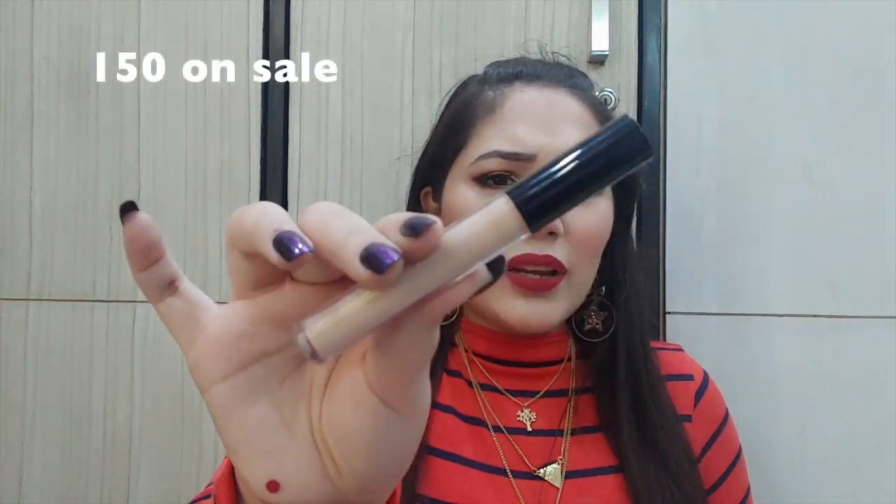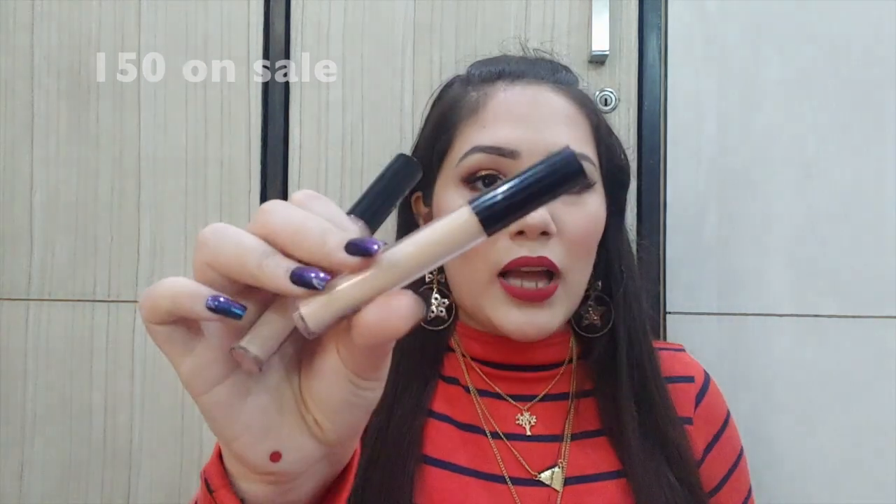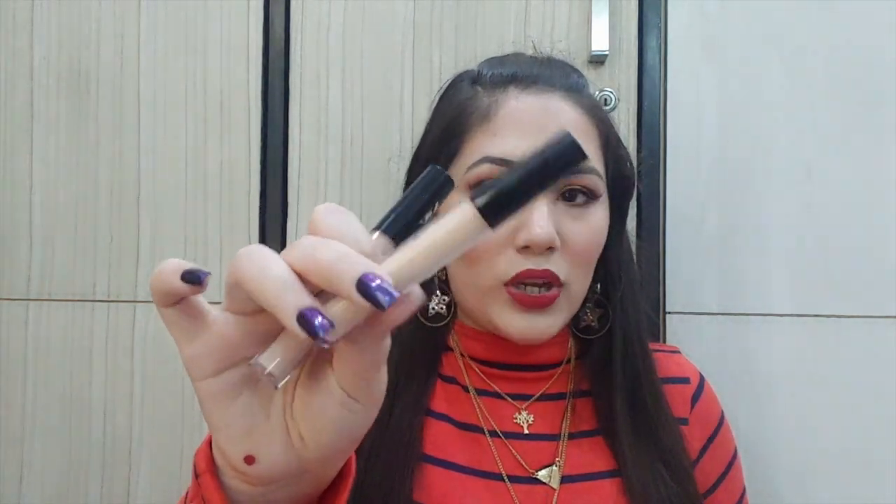My second concealer suggestion is the MyBase concealer, which retails for just 125 rupees. It is super long-lasting and blends flawlessly. I have it in two shades — number one for highlighting and number two for concealing. Both are amazing and do not budge at all.